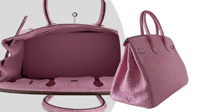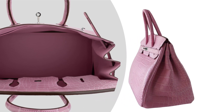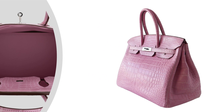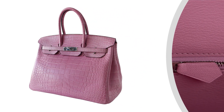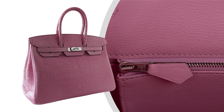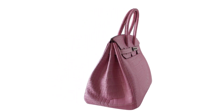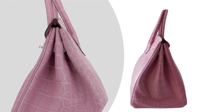Adorned with palladium hardware, the bag's fresh and sophisticated look is undeniable. Each detail, from the lock and keys to the clochette, sleepers, and even the raincoat, is meticulously crafted to ensure this Birkin is not only a symbol of luxury, but also a companion for every occasion, prepared to stand the test of time.